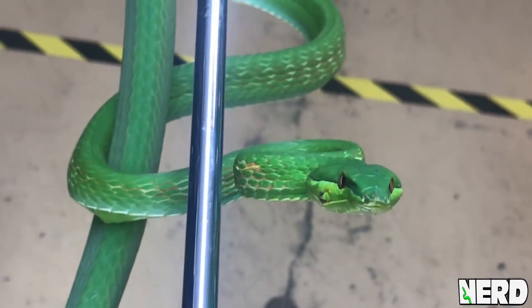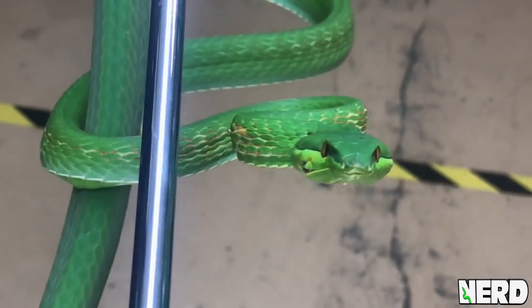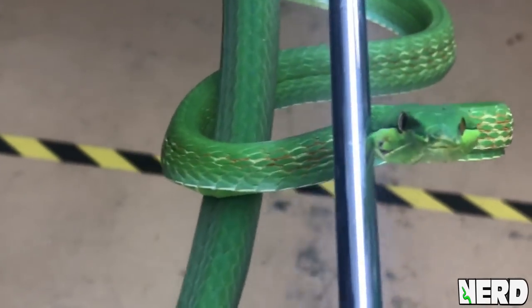This is a Central American vine snake. These are rear fangs — you can even see where her rear fangs are.